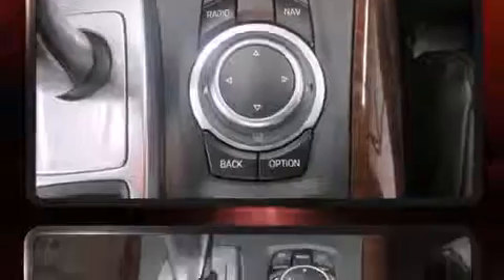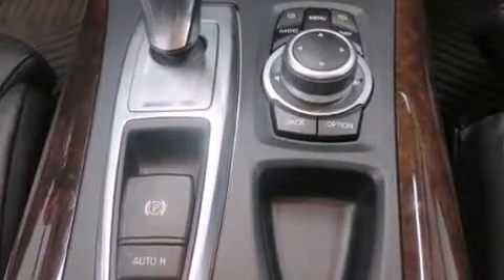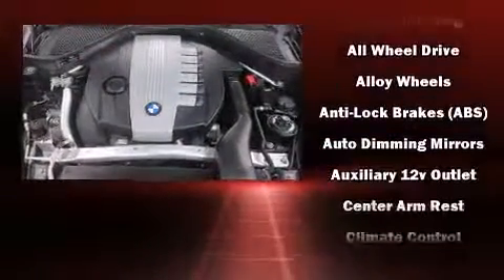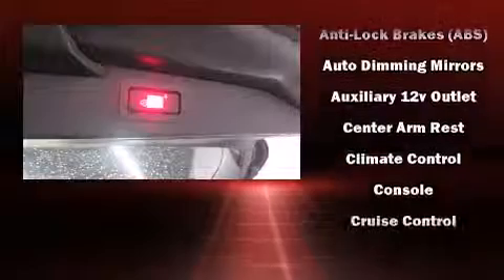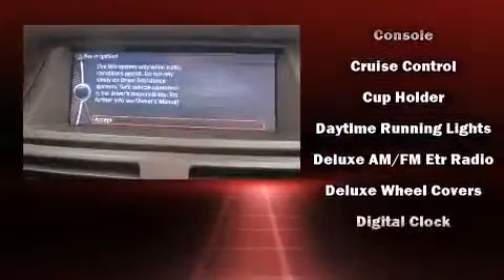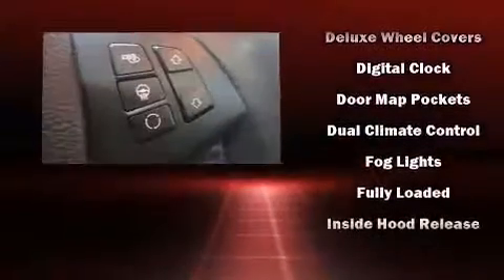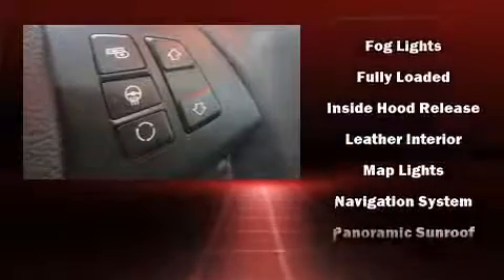BMW also prioritized safety and security with features such as dual front impact airbags, traction control, brake assist, anti-whiplash front head restraints, ignition disabling, an emergency communication system, and four-wheel disc brakes with ABS.